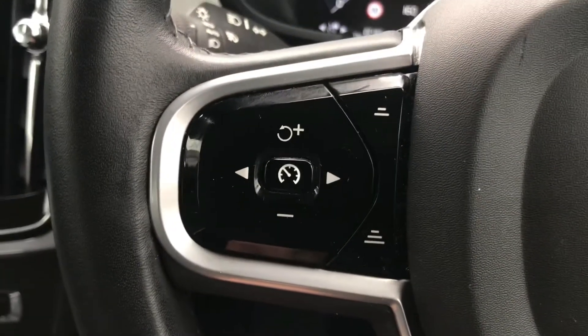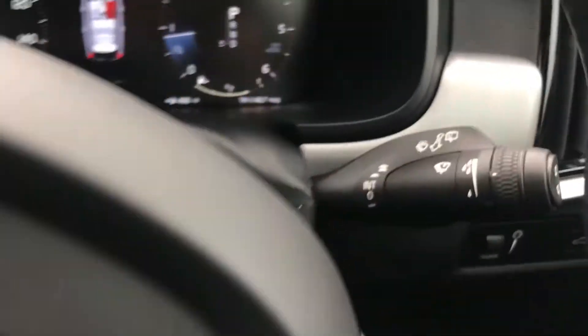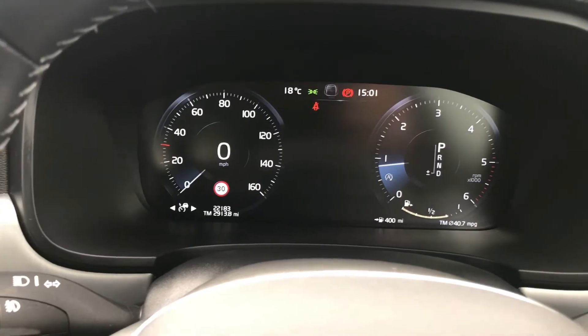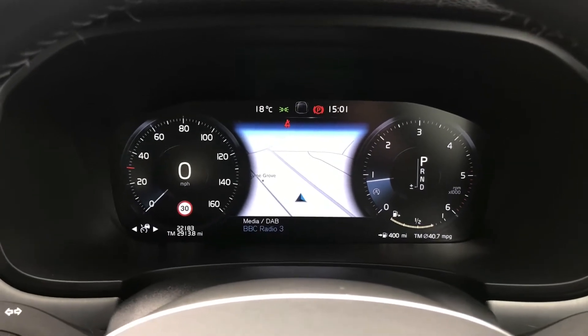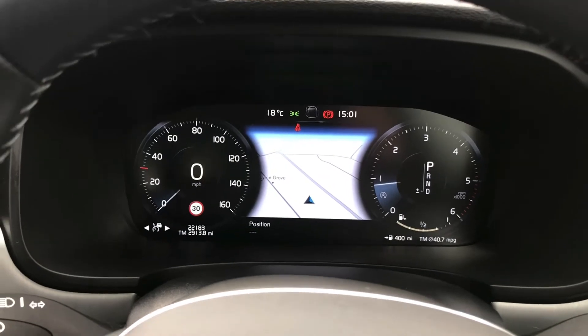On the steering wheel, you have your cruise control to the left. To the right, you have your controls for the radio. You have your wiper stalk there as well as your automatic headlights that are LED. Here in the centre, you do have a nice digital display. It does display navigation in between the dials — it's a very nice feature to have, especially on modern cars.